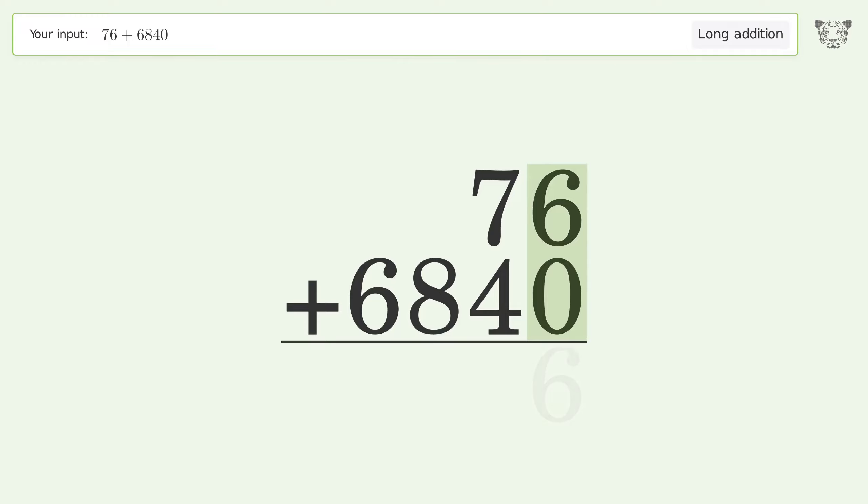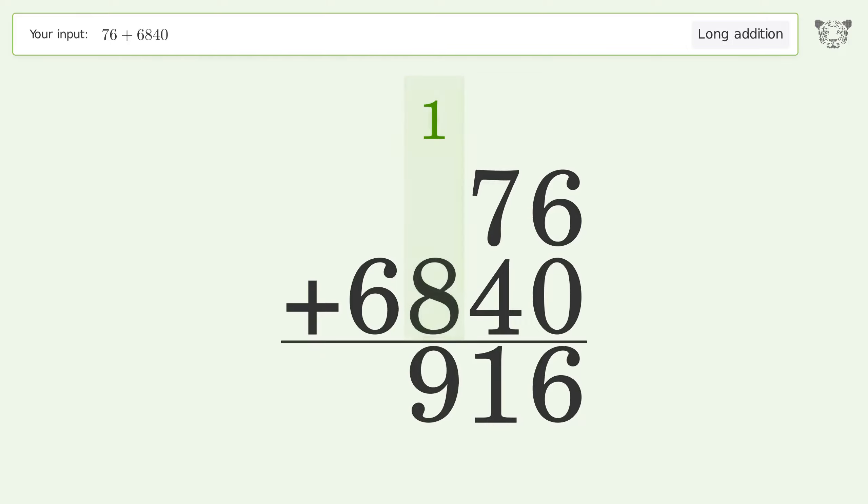6 plus 0 equals 6. 7 plus 4 equals 11; carry 1 to the hundreds place. 1 plus 8 equals 9. Write 6 in the thousands place, and so the final result is 6916.